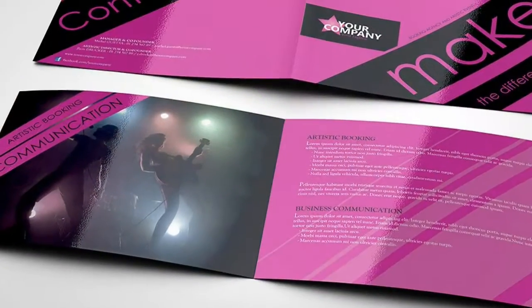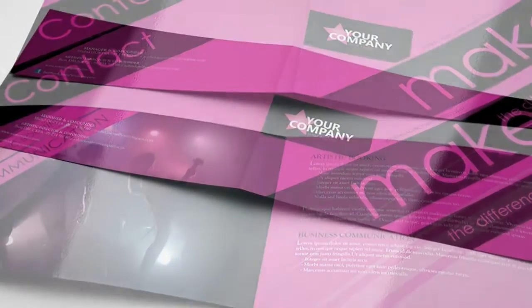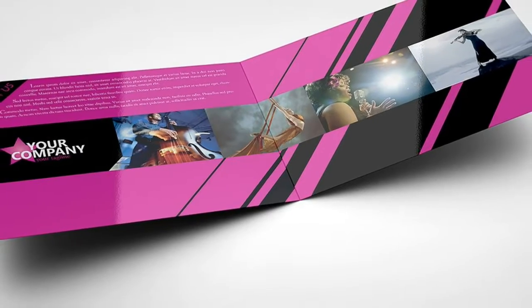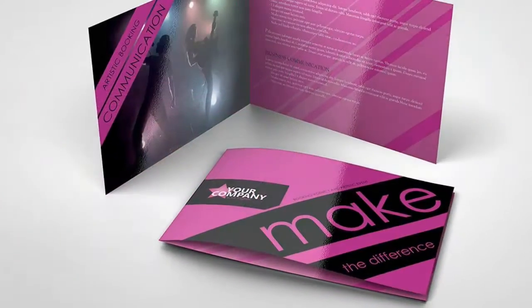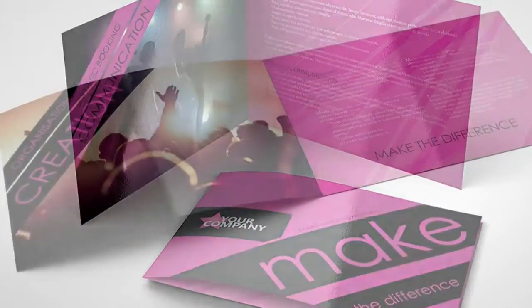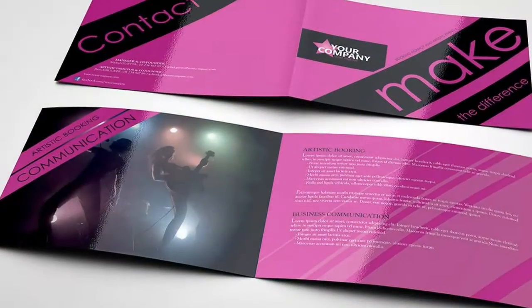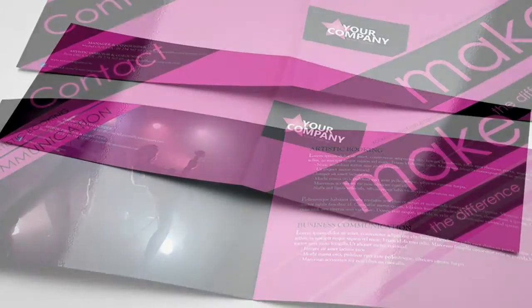Layers are labeled, color-coded, and organized in groups for easy navigation. Fonts download links are provided within the help file. Pictures are not included — they are just for preview image purposes. The logo is rasterized, but you can easily replace it with your own.